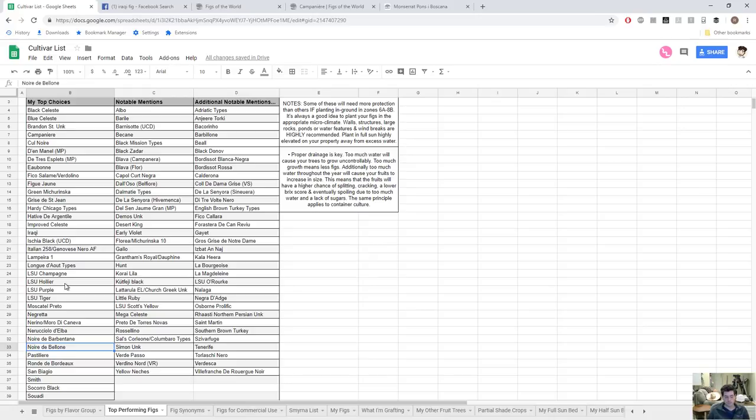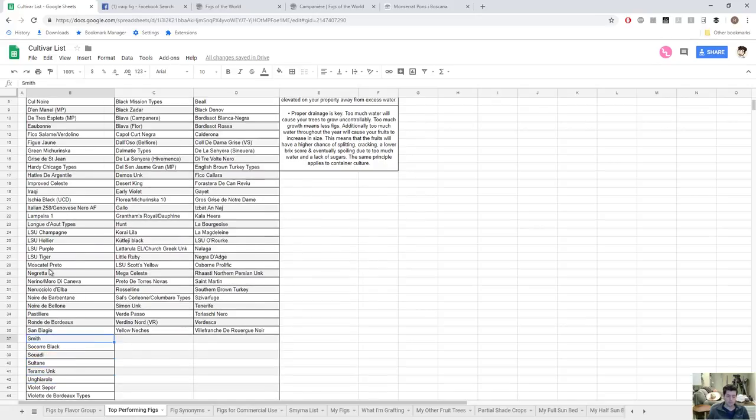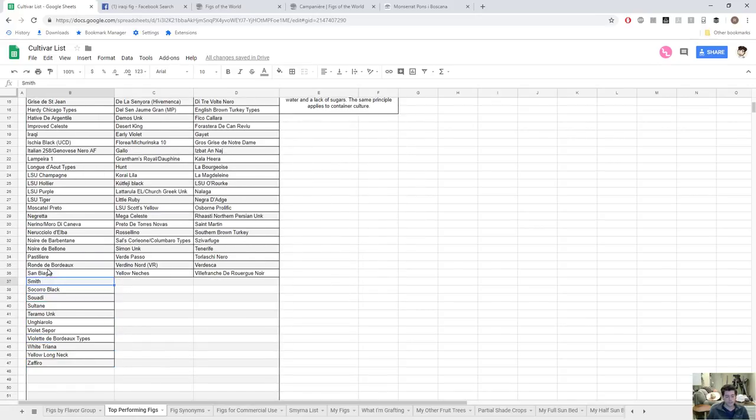Noire de Boulogne is another one — widely grown across France and does exceptionally well as a mid-season variety there. Pastigliere we talked about. Ron de Bardell we talked about. San Baggio we talked about. Smith — again a very amazing mid-season fig, very reliable even in the rain. Socorro Black is one I'm becoming a big fan of: it's a later season fig like Italian 258, but it actually performs quite well in the rain and seems to ripen its crop in a shorter window, which is great for shorter season climates.